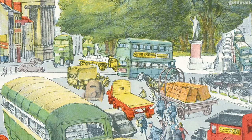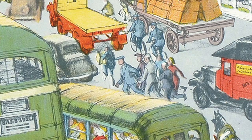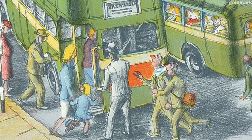At the side of the road, people queue patiently at a bus stop under the watchful eye of a conductor. Nearby, a handful of brave pedestrians weave their way through the oncoming traffic, as they race to catch the bus to the suburb of Eastville.